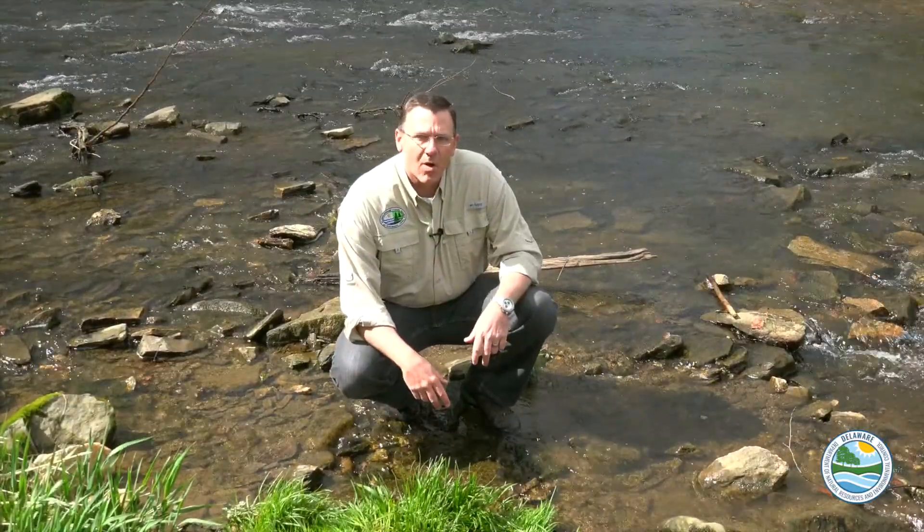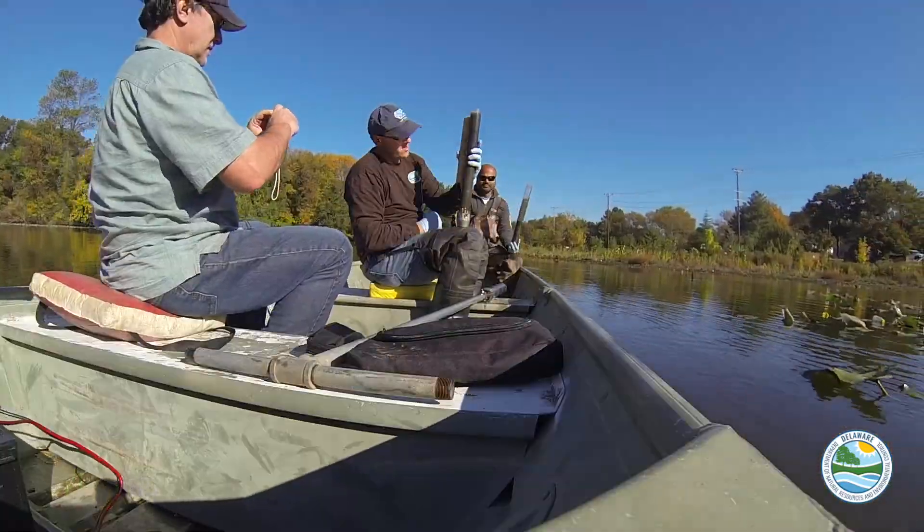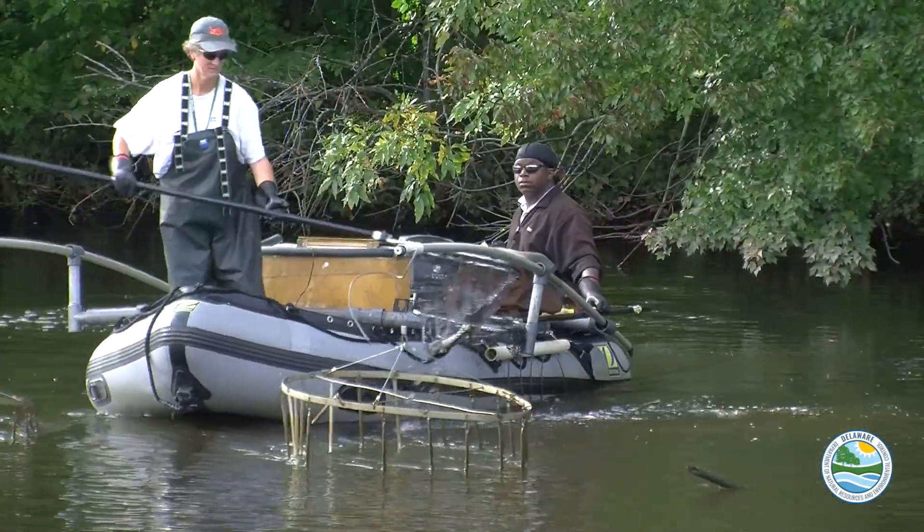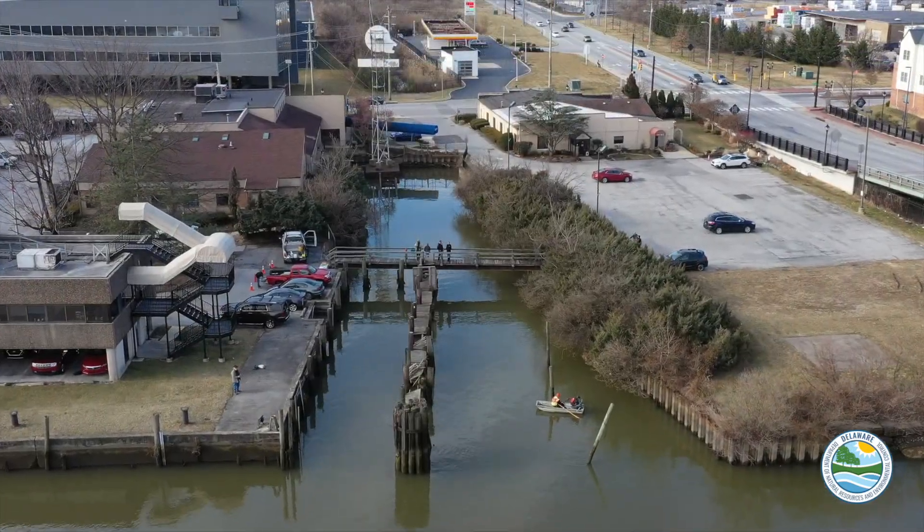The WATAR team regularly collects samples throughout watersheds — of sediment, water, and fish that live in our waterways. Once we have that information, it really helps us to determine where the sources of contamination have come from, and we work heavily on cleaning those sources up. Once the land-based sources are taken care of, we really turn our attention back to our waterways, where a lot of the historic pollution still remains.